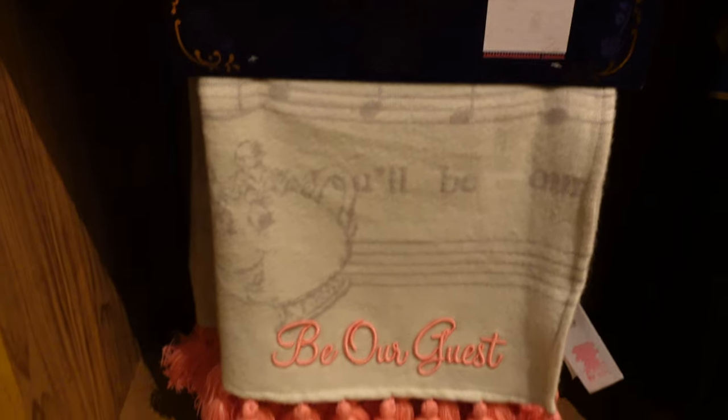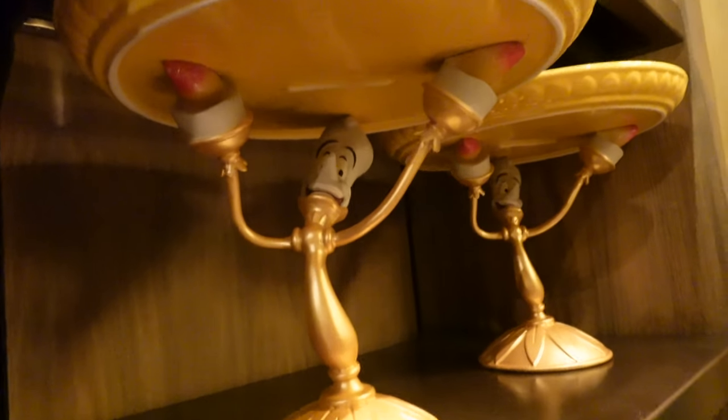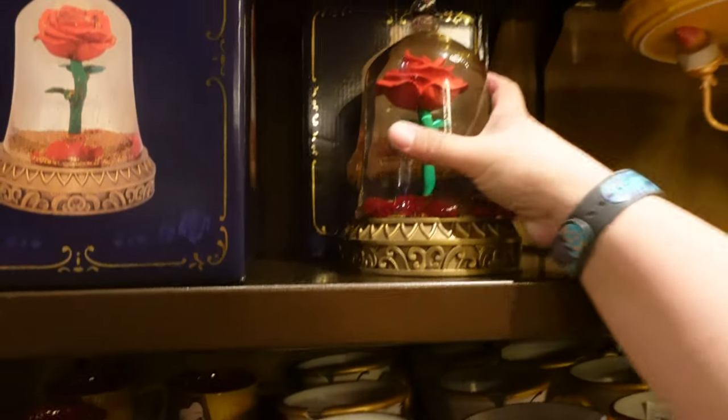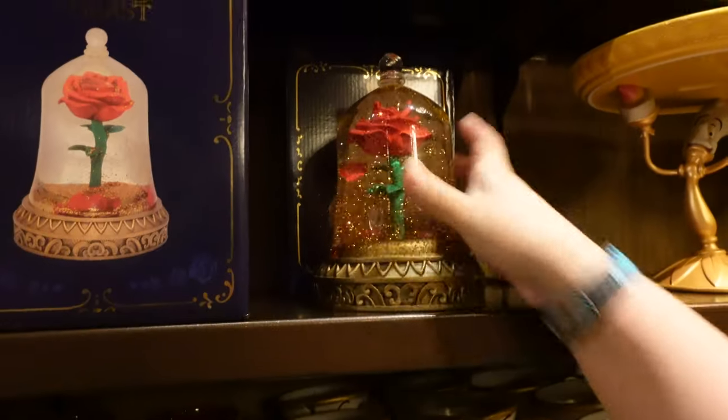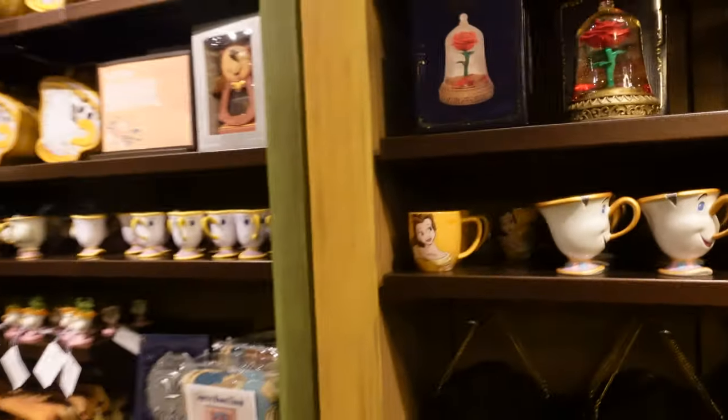That one's $49.99. This little blanket is nice too. A lot of Beauty and the Beast items — there's a cake pedestal, and of course the enchanted rose. Is that like a snow globe? Yeah, it plays music. If you like Beauty and the Beast, they've definitely got a lot of new merch out. I didn't see a whole lot of other new merch out here beyond the Beauty and the Beast collection.